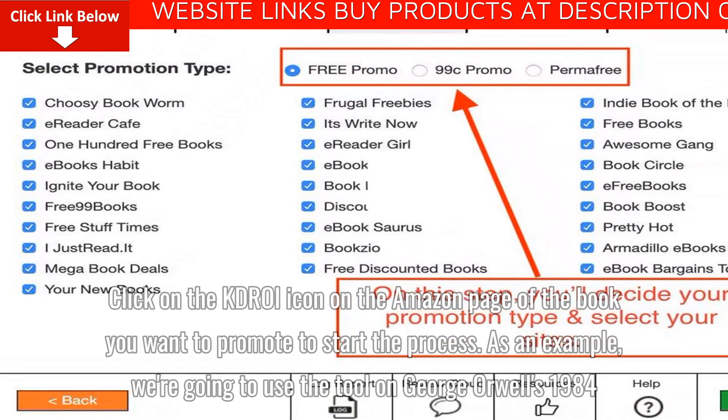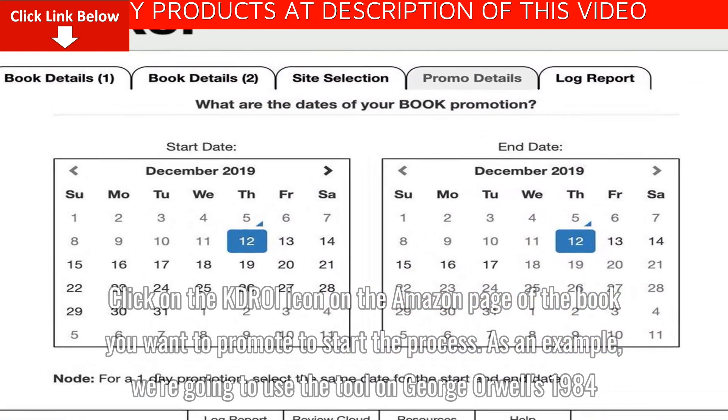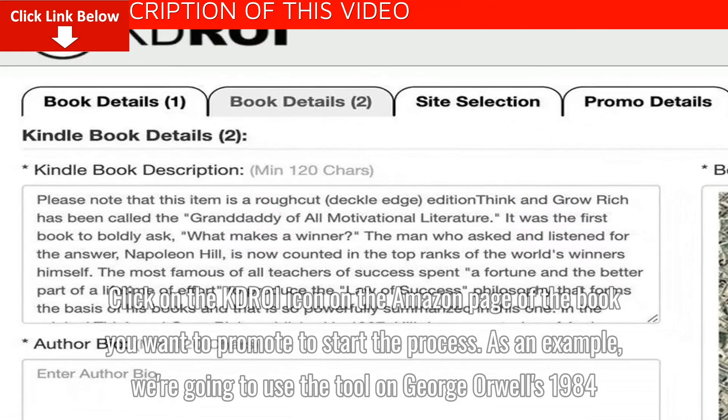Click on the KDROI icon on the Amazon page of the book you want to promote to start the process. As an example, we're going to use the tool on George Orwell's 1984.